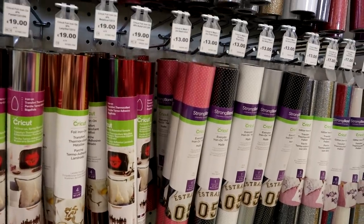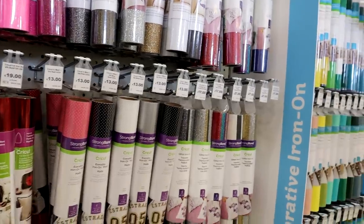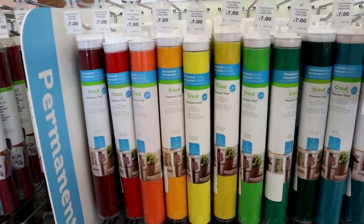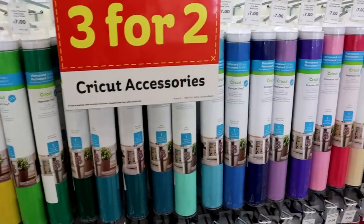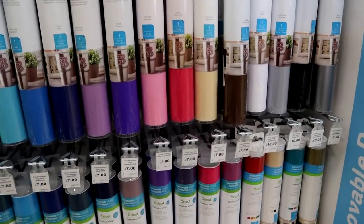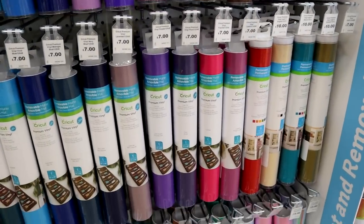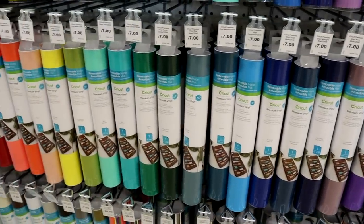We've then got all the premium vinyls — look at all those colors available, it's just superb. It's so so exciting, and then we've got the removable mats as well.